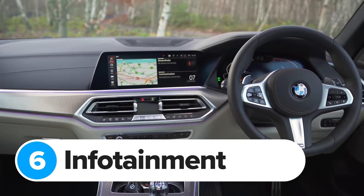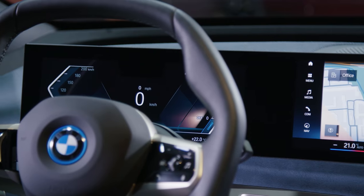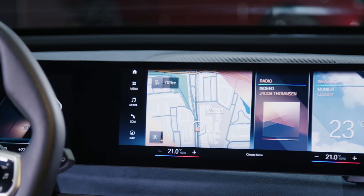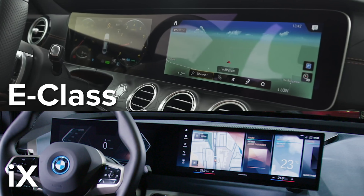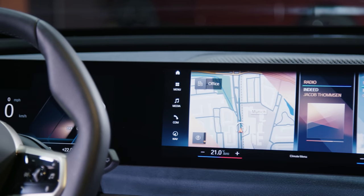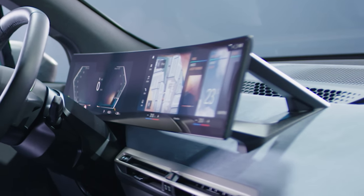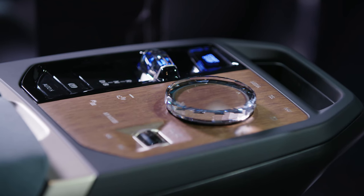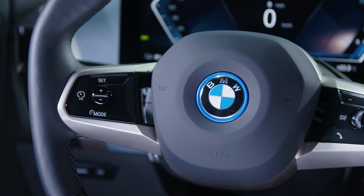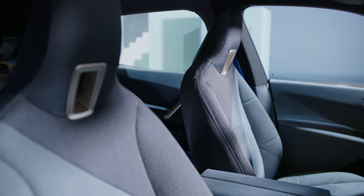BMW's iDrive infotainment system used to be the best in the business, but I reckon the system in the latest Mercedes E-Class is even better. However, things could change again because the iX gets a totally new version of BMW's iDrive. It actually reminds me of the Mercedes dual-screen system, because it combines a 12-inch driver's display with a massive 15-inch central touchscreen. It's absolutely huge and it stands above the dashboard on these exposed metal legs. Controlling everything with a touchscreen is normally pretty tricky, so I'm glad BMW decided to keep its rotary controller on the centre console. It also comes with an upgraded version of BMW's personal assistant, so you can ask the car to change the air conditioning temperature or program the sat-nav and it'll do it for you — well, it should if it understands you.